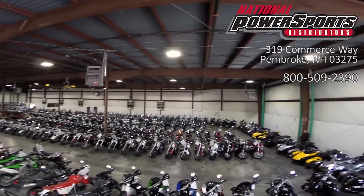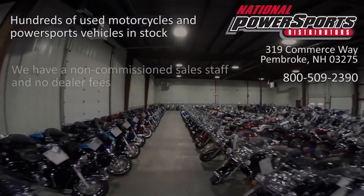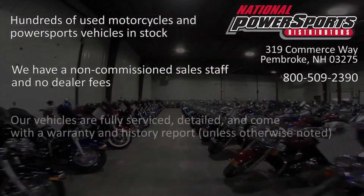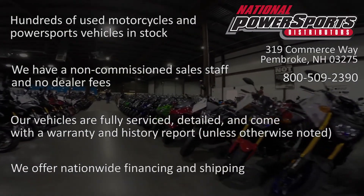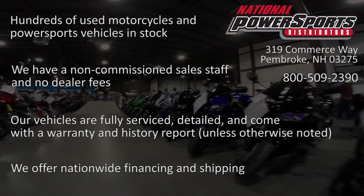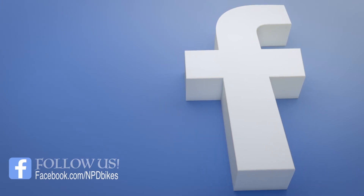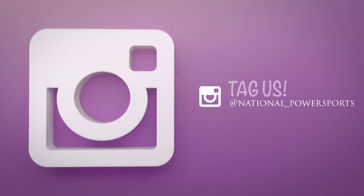We have also purchased a CycleChex Vehicle History Report. You can view this report by clicking on the link on the right side of the video. We'll see you next time.